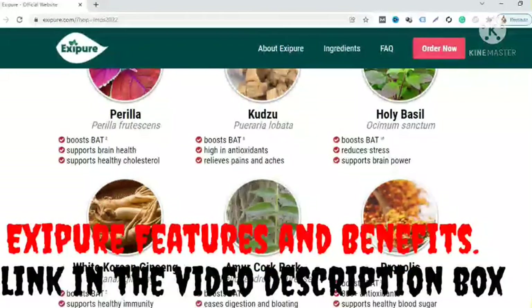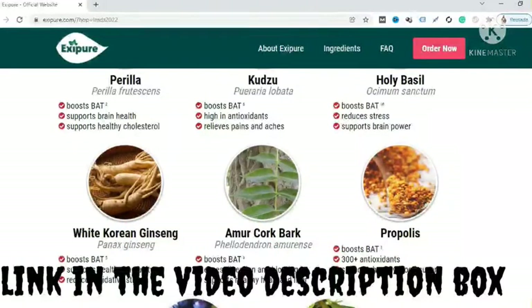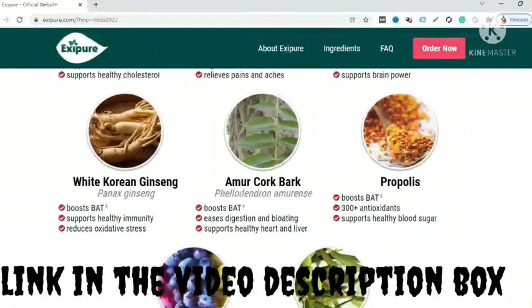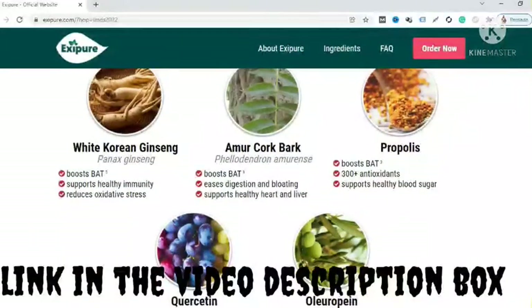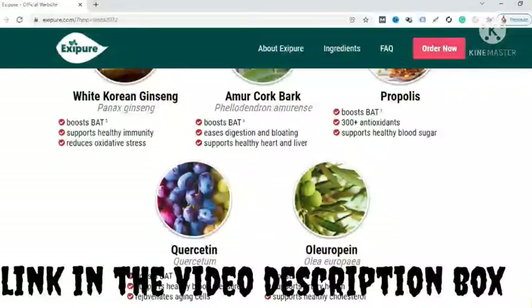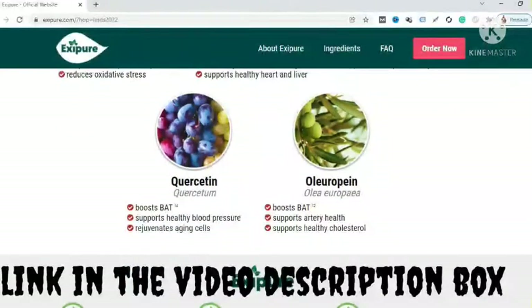Exifor features and benefits — according to the official website, here are the top features and benefits of Exifor: it's a 100% all-natural weight loss formula, it uses plant-based ingredients, it's available in easy-to-swallow capsules, it's non-habit-forming and contains no stimulants, Exifor is non-GMO, and it uses science-backed ingredients for weight loss.